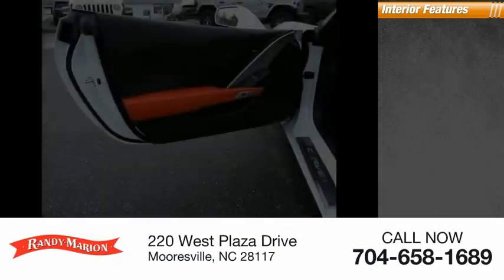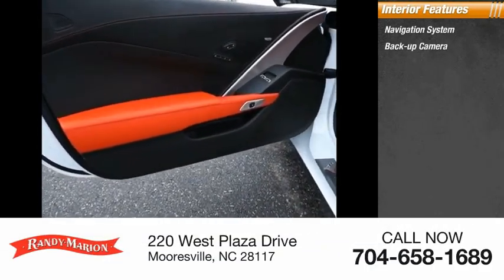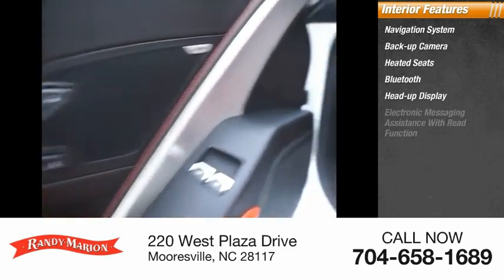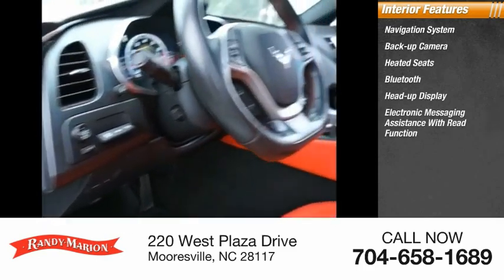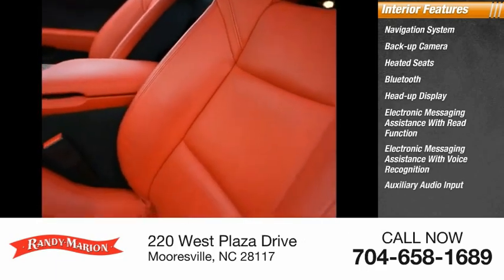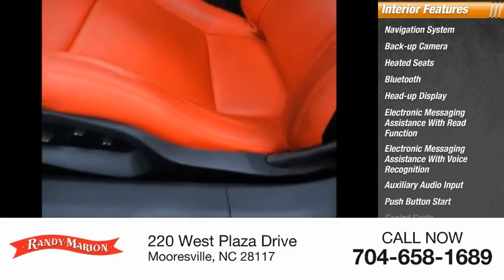Inside you'll find navigation system, backup camera, heated seats, Bluetooth, heads-up display, electronic messaging assistance with read function, electronic messaging assistance with voice recognition, auxiliary audio input, push-button start, cool seats.